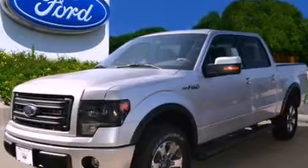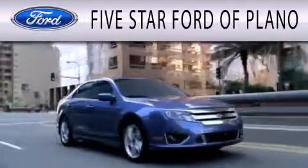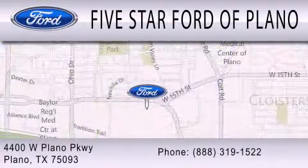Stop by today and test drive this automobile for yourself. 5 Star Ford of Plano is dedicated to doing everything possible to ensure that the experience you have selecting your next vehicle is as pleasant as possible. We are located at 4400 West Plano Parkway in Plano.